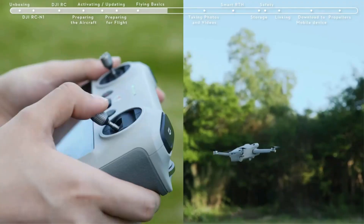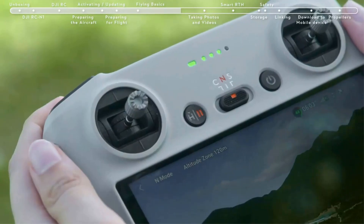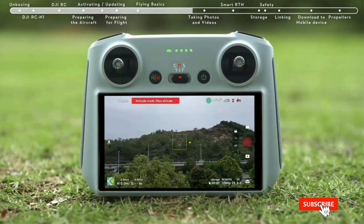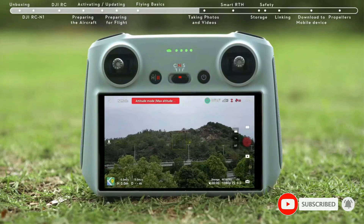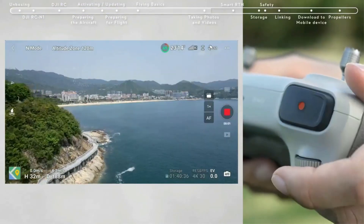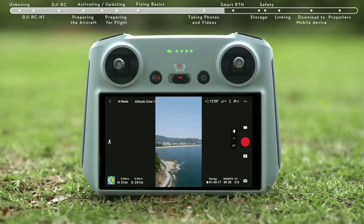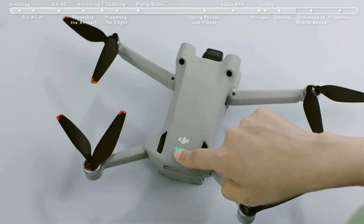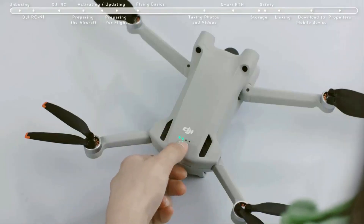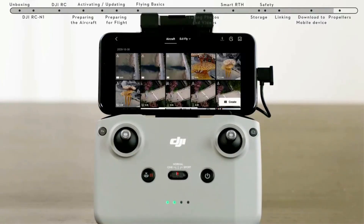The Mini 3 Pro has multiple smart flight options including Focus Track, true vertical shooting, Master Shots, and time-lapse. Its advanced camera system supports dual native ISO and f/1.7 aperture for high-quality imagery night and day. The redesigned gimbal rotates 90 degrees for portrait shots ideal for social media. It also features tri-directional obstacle sensing and APAS 4.0, bringing unrivaled safety to the mini-series.